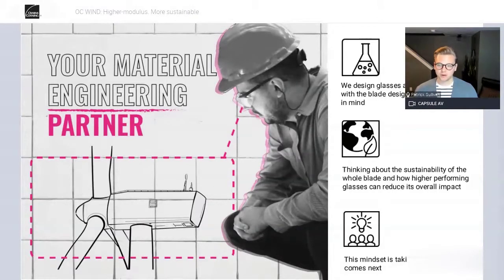This isn't just simply mechanical or physical performance. Thinking about the sustainability of the whole blade and the material system being used — how can we actually improve that? How can we eliminate waste throughout the whole supply chain? How do we reduce the embodied carbon of a blade? How do we close the loop? These are big challenges that we see ourselves playing an active role in. This mindset takes us to the next step: driving higher modulus solutions to increase the length of these blades and do so more sustainably.